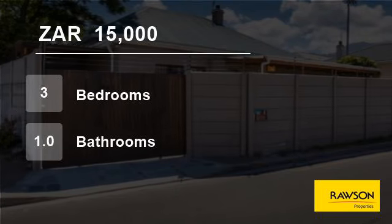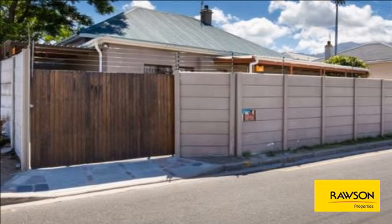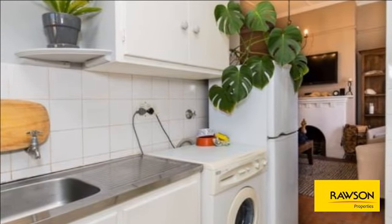Welcome to this three-bedroom house for rent in Weinberg, Cape Town, Western Cape, South Africa, for 15,000 Rand per month. This home is just waiting for the perfect tenants. Available furnished or semi-furnished.